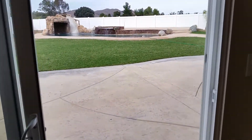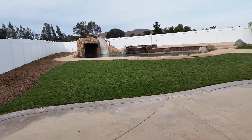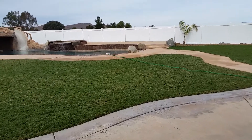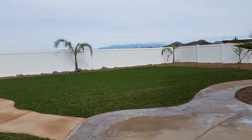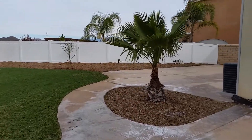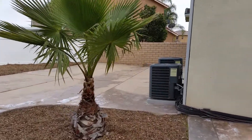Big backyard ready for entertainment with a pool, spa, and a nice backyard. Two air conditioning units included.